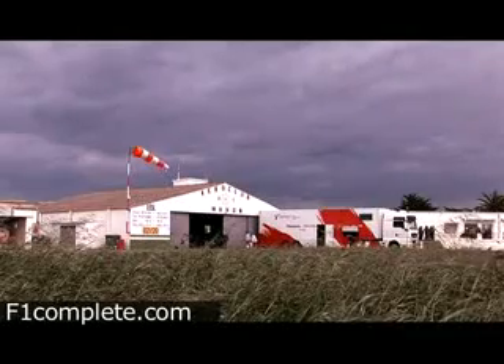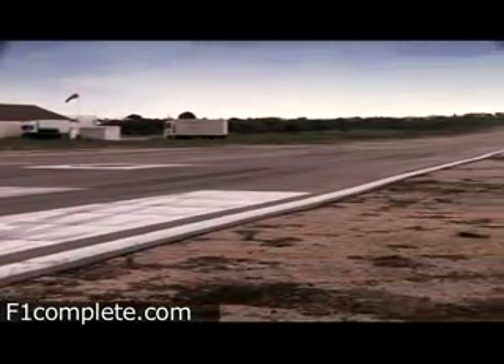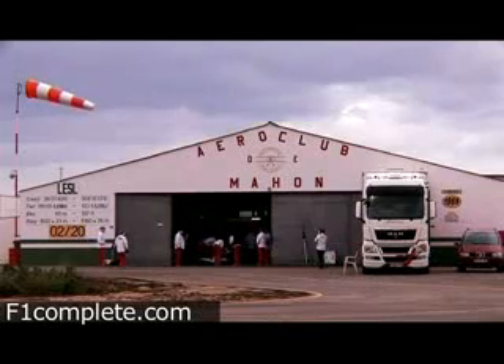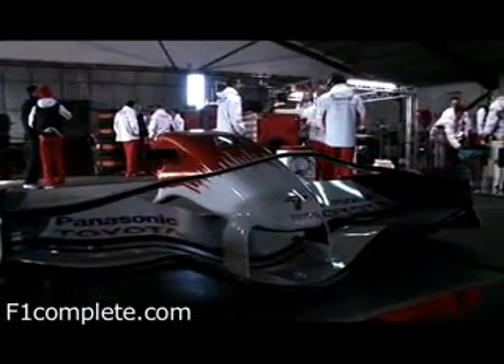Welcome to one of Formula One's least known outposts, a little-used airfield on a far-flung Spanish island. The Panasonic Toyota Racing Team has come to this unlikely location as part of its continuous search for technical innovation and improved on-track performance.